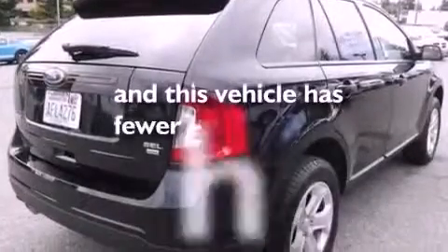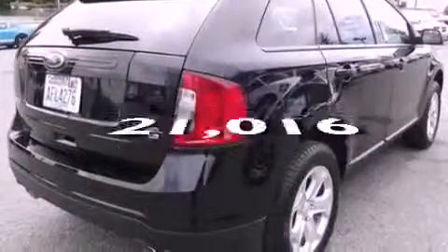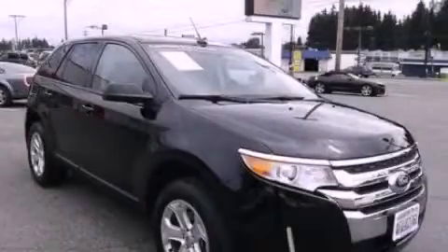This vehicle has fewer than 22,000 miles on the odometer. Please call today to reserve this vehicle for a test drive.